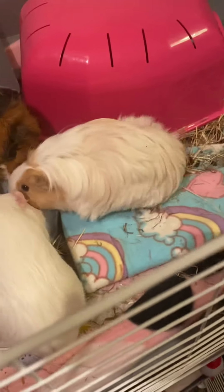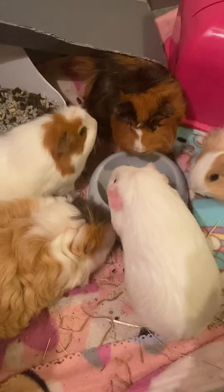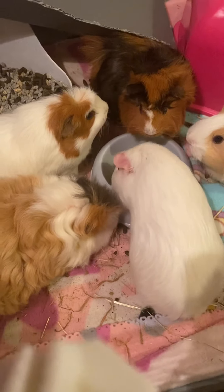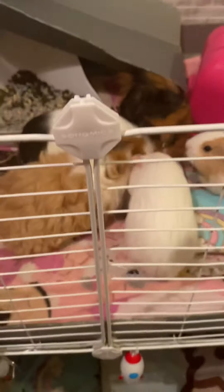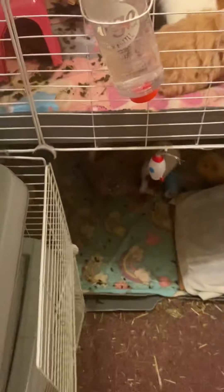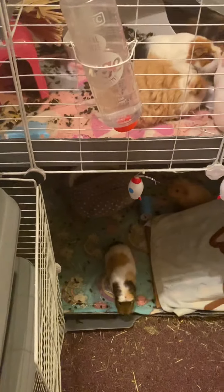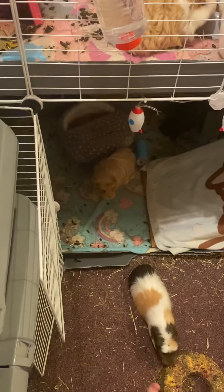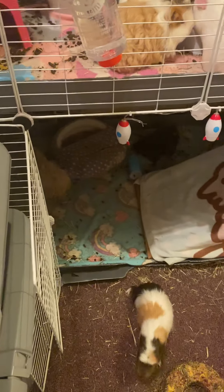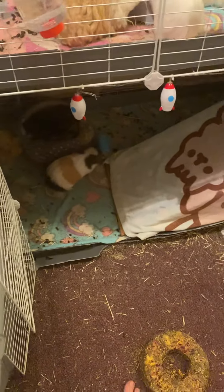Up here we've got Trifle, Jacket Potato, Milker, Bueno, and Jaffa Cake. And downstairs we can see Beans, Toast, and Crumpet. And there's Mini Roll. We've got all eight of them, so we'll just look at that.